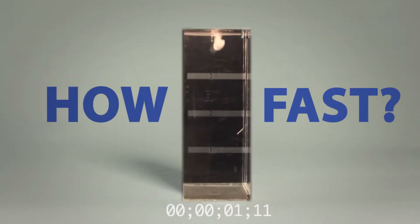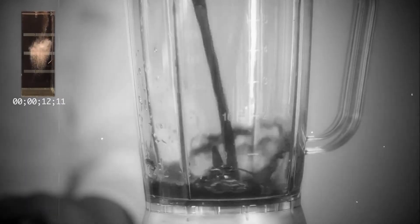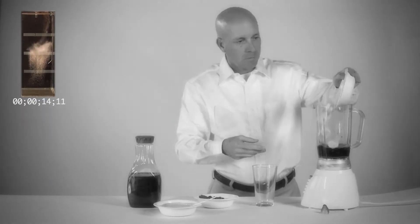So just how fast does Turbo Shock Shock Treatment work? Faster than you can brush your teeth. Faster than you can iron your shirt. Faster than you can make a smoothie.